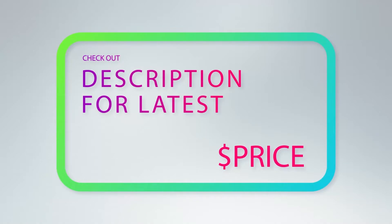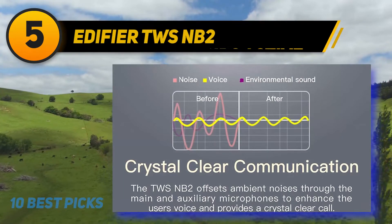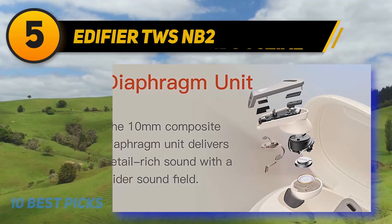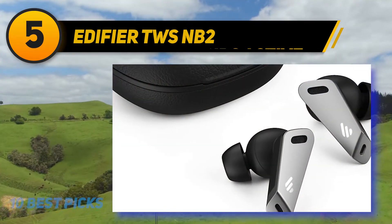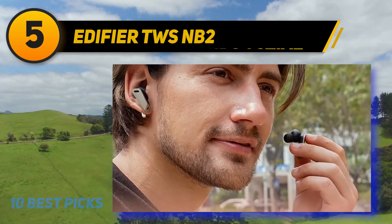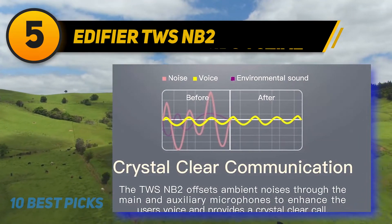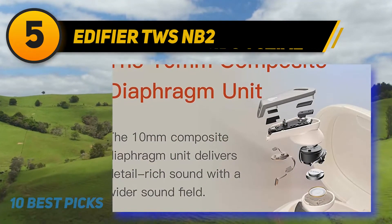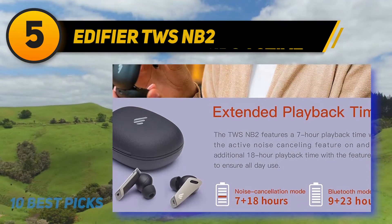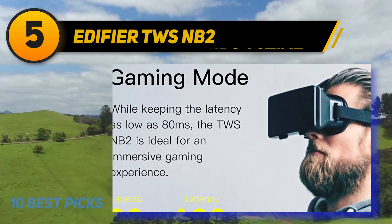For more information and price, check out the product links in the description underneath the video. At number 5: Edifier TWS NB2. The Edifier TWS1 is another one of the best wireless earbuds under $50 to consider. The earbuds are quite impressive with their simplicity and decent features. They are light in weight and pretty comfortable in your ears. They also come with an IPX5 rating, so they are water and sweat resistant — you can easily take them to the gym. They offer up to 7 hours of battery life and charge via a micro USB charging case. The wireless earbuds offer a good connectivity range thanks to Qualcomm's technology, and the sound quality is quite impressive with a neutral sound profile and consumer-friendly bass boost.